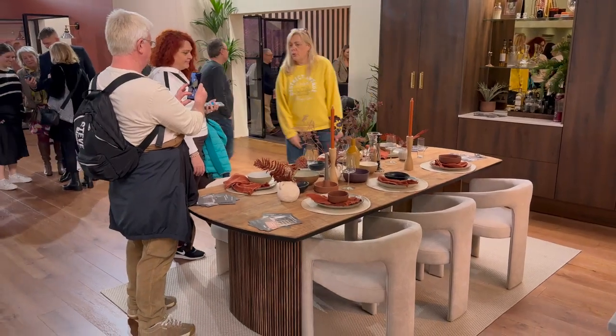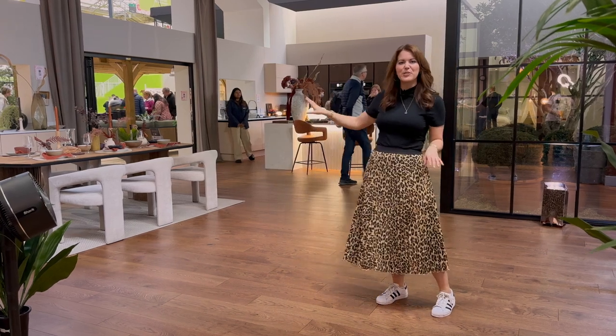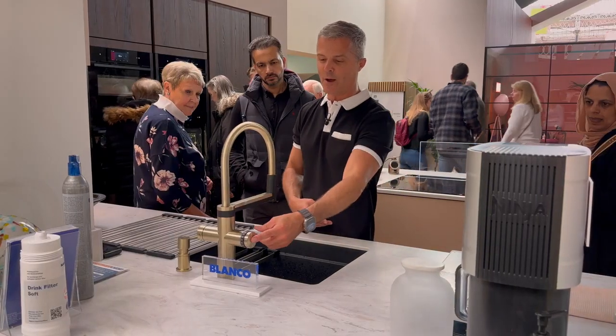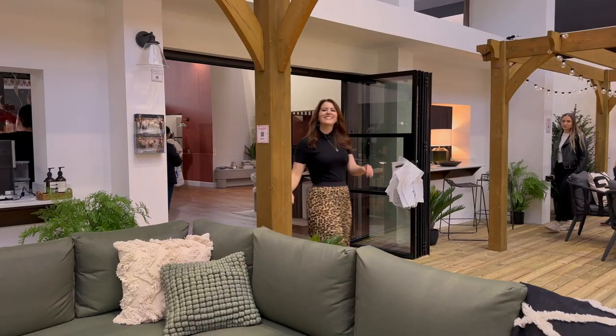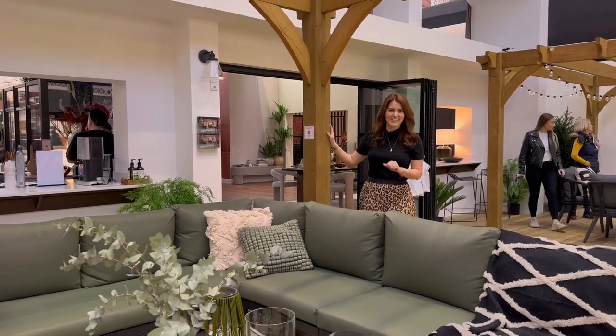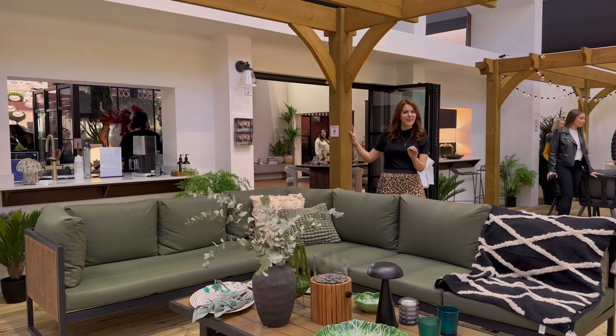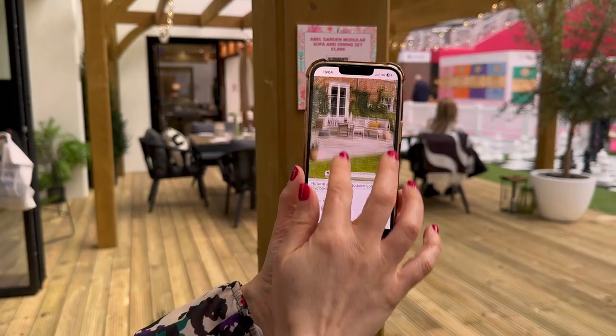Continuing through to a contemporary kitchen diner featuring the latest cabinet designs by Magnet and a state-of-the-art Blanco Tap. This leads out to a stylish alfresco entertaining area, curated by Next, showcasing their latest styles for outdoor dining and relaxing.